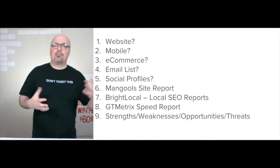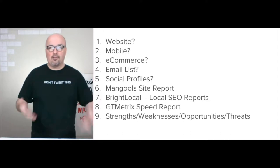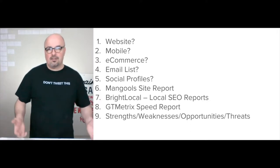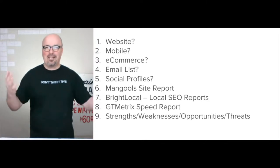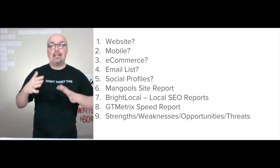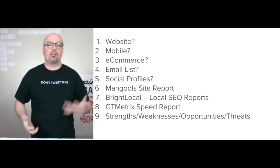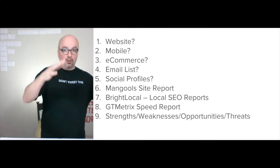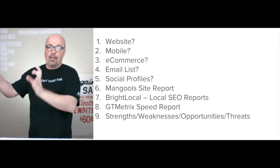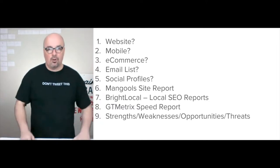The idea behind the research phase is to put together a strengths, weaknesses, opportunities, and threats — a SWOT chart. That's why I call these unresearched; obviously there's some research involved, since I have to be able to give a cogent explanation. But in a typical client relationship, I'm working through that research phase to build out the SWOT.